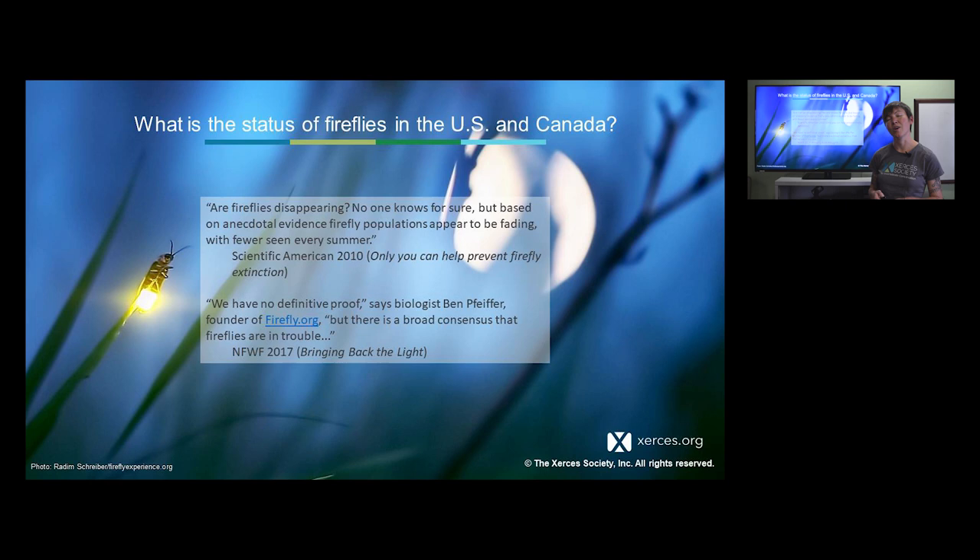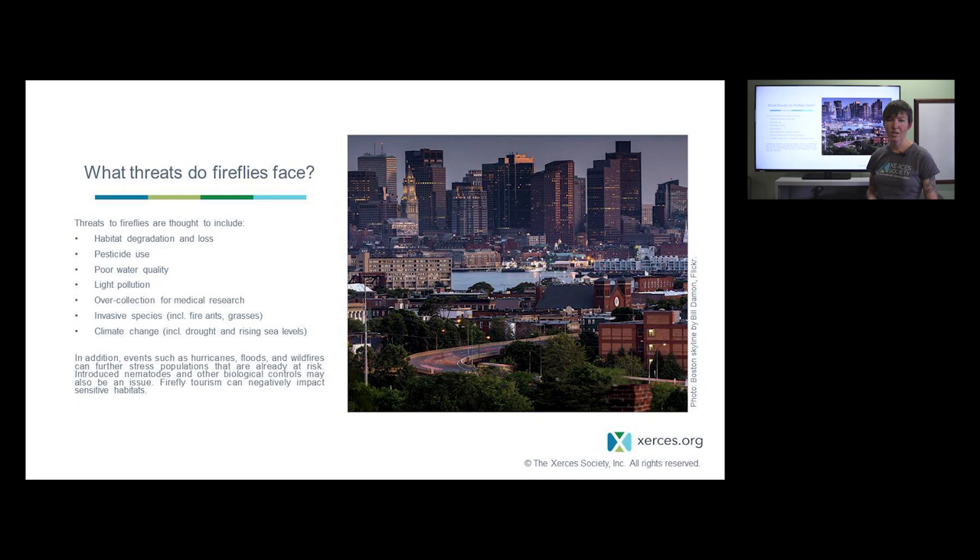You've probably heard of firefly declines, whether locally or across the world. There have been many articles asking whether fireflies are declining. We anecdotally think they are — so many people report seeing fewer in their backyards — but we have very little monitoring data to back those up. Researchers studying different sites say they're also seeing declines, but it's hard to say what's happening across a broad range. We definitely need to look more into this.